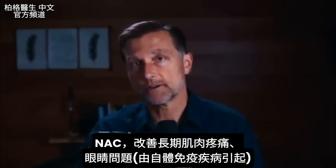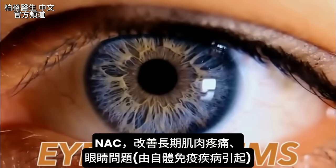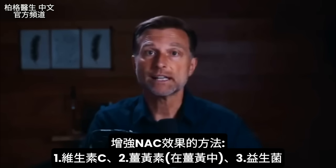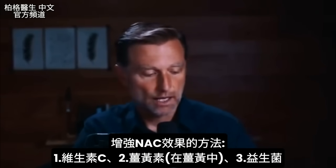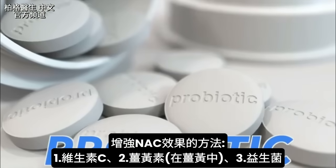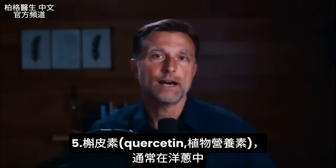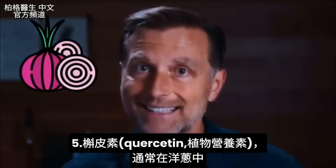There are even reports that NAC is good for fibromyalgia and improving eye problems with certain autoimmune diseases. There are also things you can take in addition to NAC to speed things up. Adding vitamin C or curcumin from turmeric, or a probiotic, can be very beneficial. Magnesium can help the airways because it's a vasorelaxer. You can also add quercetin, a phytonutrient usually found in onions.